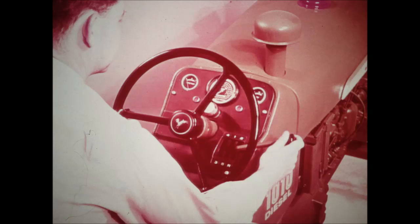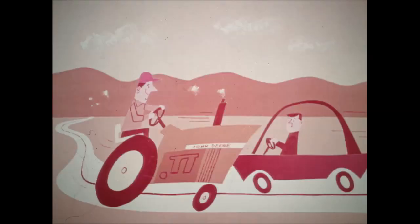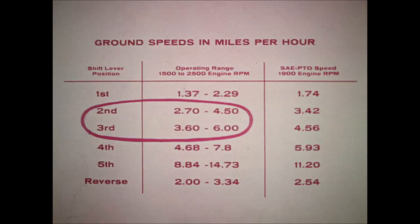With the handy throttle located on the steering wheel shaft, you have full control of engine speed. The throttle and transmission shift lever work as a team, giving you a complete range of speeds for efficient handling of all types of equipment. The transmission has five forward gears and one reverse. With the variable speed engine, this provides ground speeds from 1½ miles per hour to nearly 15 miles per hour, with overlapping speeds in most cases. In second gear, the range runs from about 2¾ to 4½ mph; in third gear, from 3½ to nearly 6 mph.